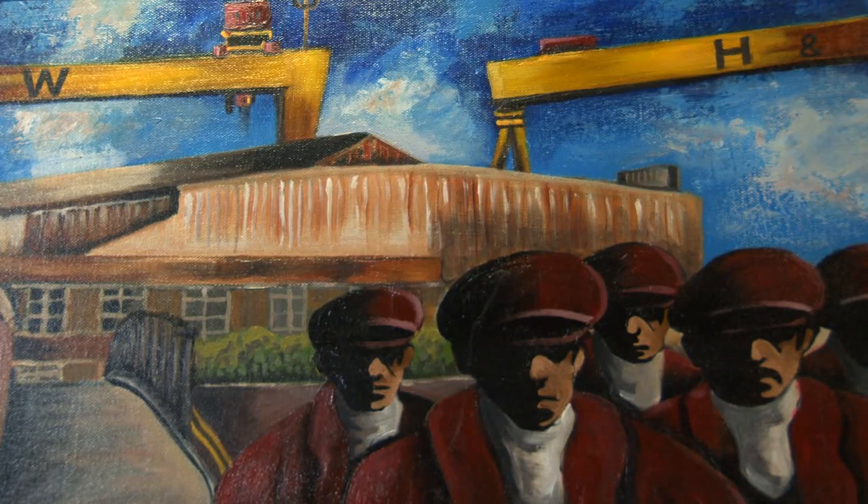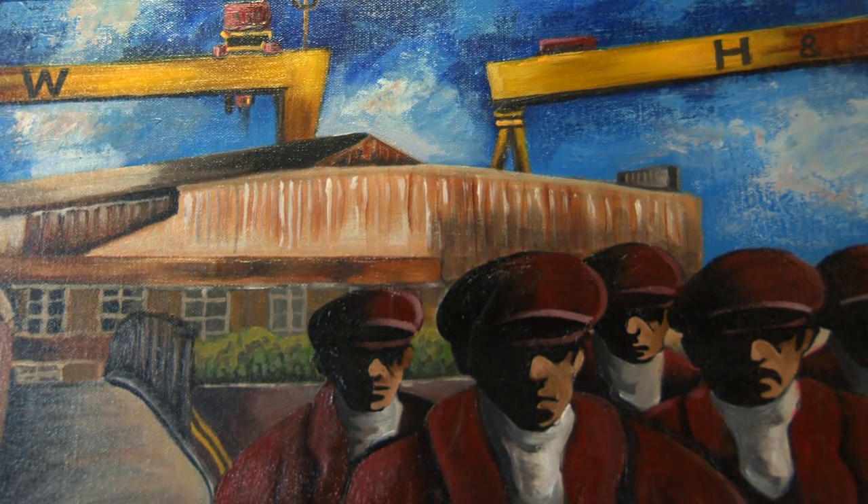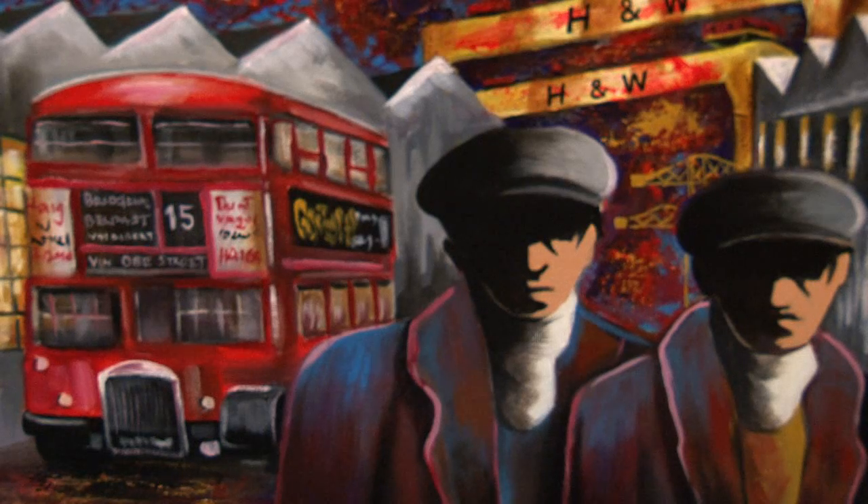It's quite appropriate that John's exhibition is entitled 'Cranes and Caps' — and you can see why, as it titles the exhibition very, very well.